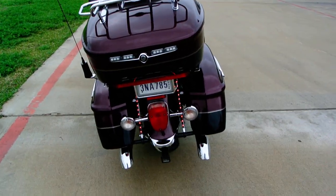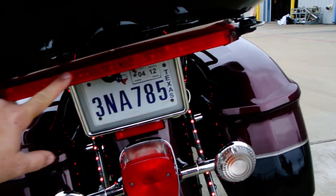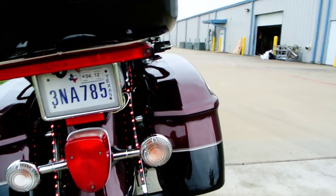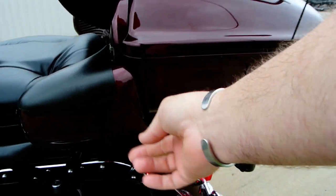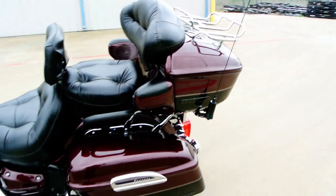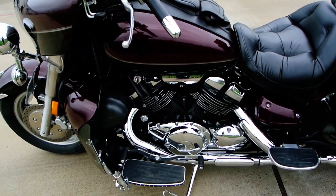It's also got some additional LED lights that were added to this bike. You've got this LED strip here, and these little strips right here. There are some on the sides of the trunk as well — they look really nice. When they're turned off — the switch for them is right in here — you almost don't even notice them at all.